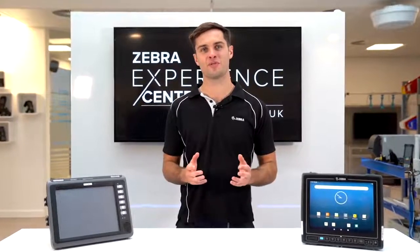If you require any more information on the VC8300, please speak to your local Zebra sales rep or visit zebra.com for more information.